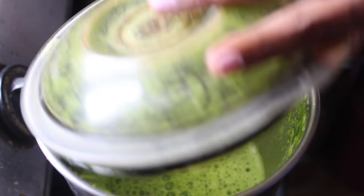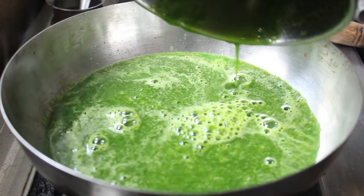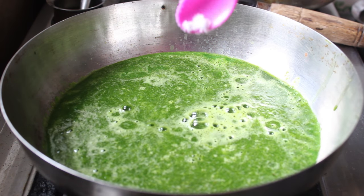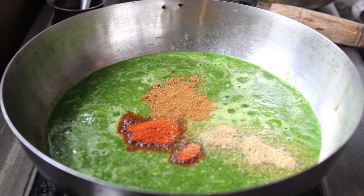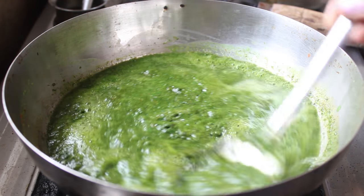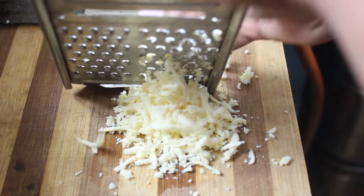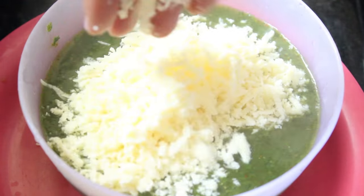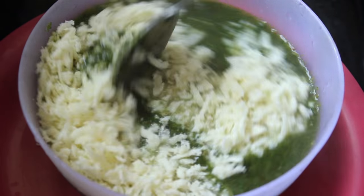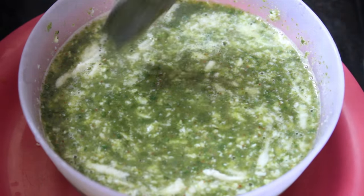For dinner I'm making palak paneer soup. I blitz four cups of fresh spinach, pour it into a pan, and season with salt, red chili powder, ground coriander — about a spoonful of each — and a spoonful of ground garam masala. I let it come to a boil and simmer for about 10 minutes until the spinach is completely cooked through. While that's happening I grate the other 100 grams of paneer. When the soup is done I pour some into a bowl, add the grated paneer, and stir through. The paneer makes the soup taste so creamy and it's honestly so yummy.